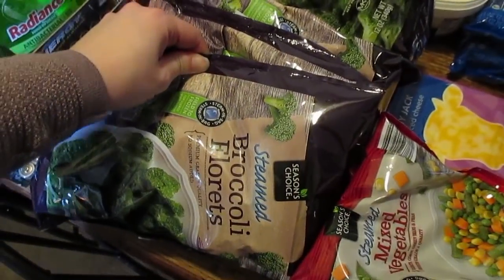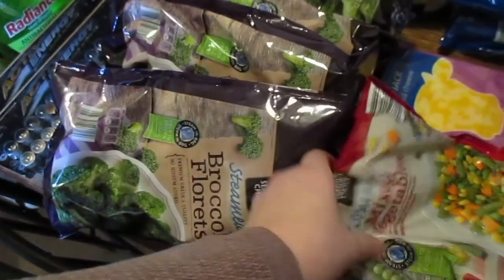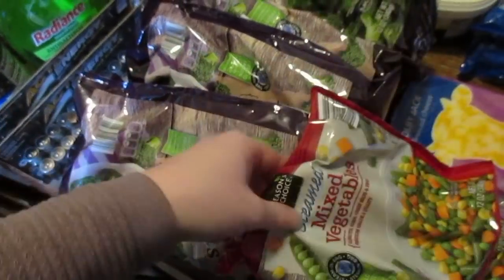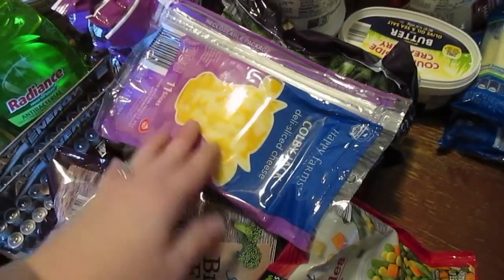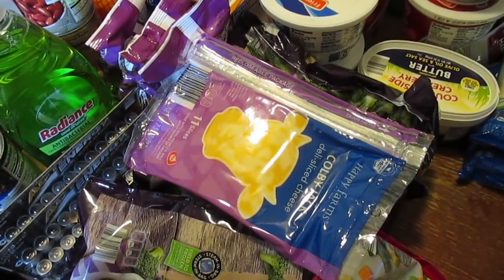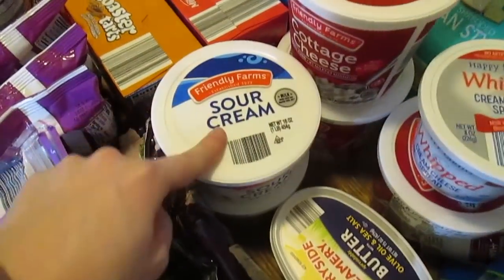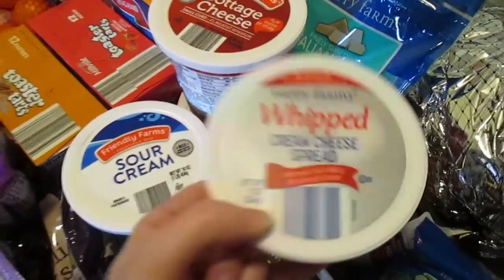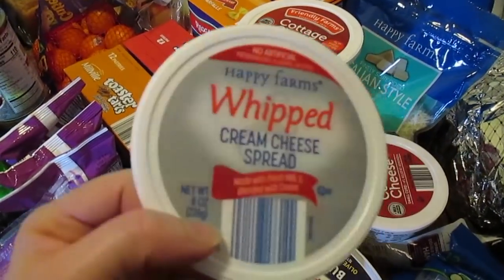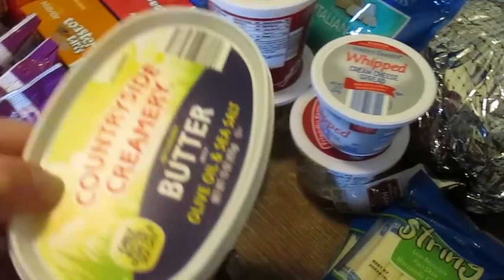I did grab four bags of broccoli florets and two bags of mixed vegetables. We have a pack of Colby Jack cheese for Seth's sandwiches — if you hear bag noise, that is my cat playing in the bags. Two things of sour cream, three containers of cottage cheese, and then I like to eat my pretzels with cream cheese spread, but that's just going to be a treat for me.